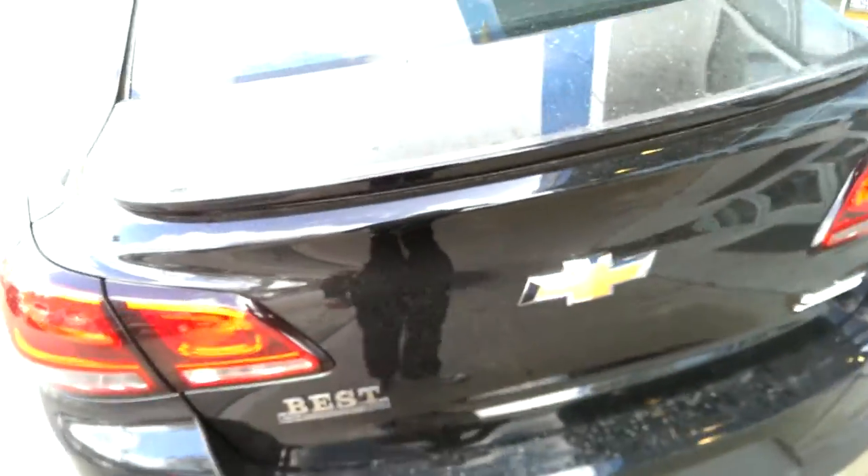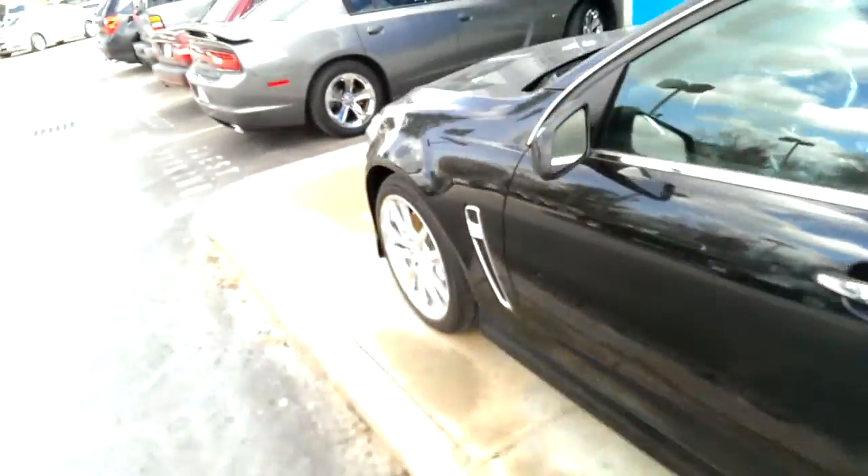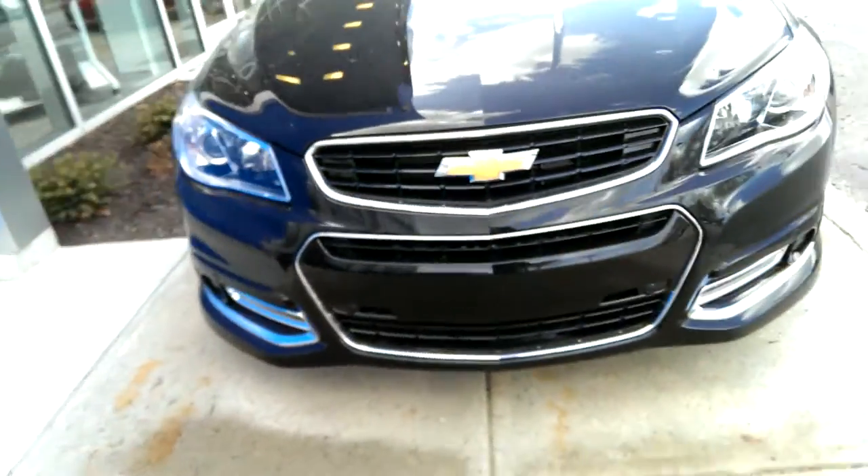Unfortunately the trunk on this one won't pop, so I can't show you that. But that pretty much sums it up — thanks for watching guys, as always take care.